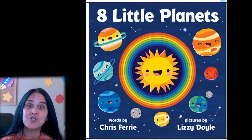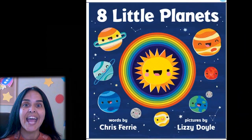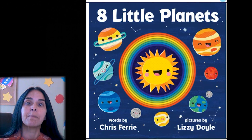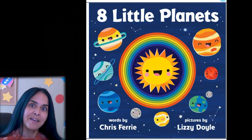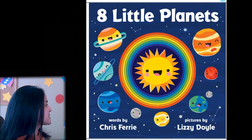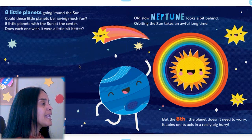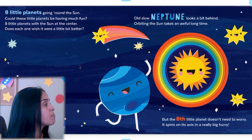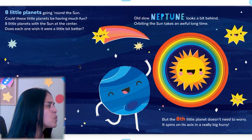Hi boys and girls. Are you ready for story time? The story for today is 'The Eight Little Planets.' Now this story is going to tell us a little bit about each planet. Are you ready? Eight little planets going around the Sun — could these little planets be having much fun? Eight little planets with the Sun at the center. Does each one wish it were a little bit better?